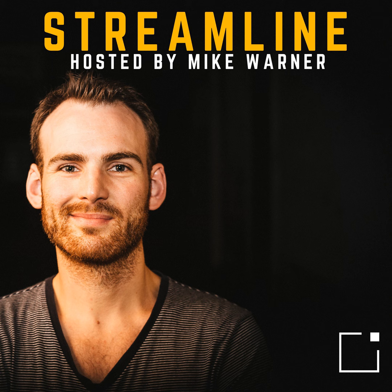If anybody has any questions about this or any suggestions for other episodes of the podcast, reach out to me on social media at AskMikeWarner — A-S-K-M-I-K-E-W-A-R-N-E-R. I hope this has been helpful.